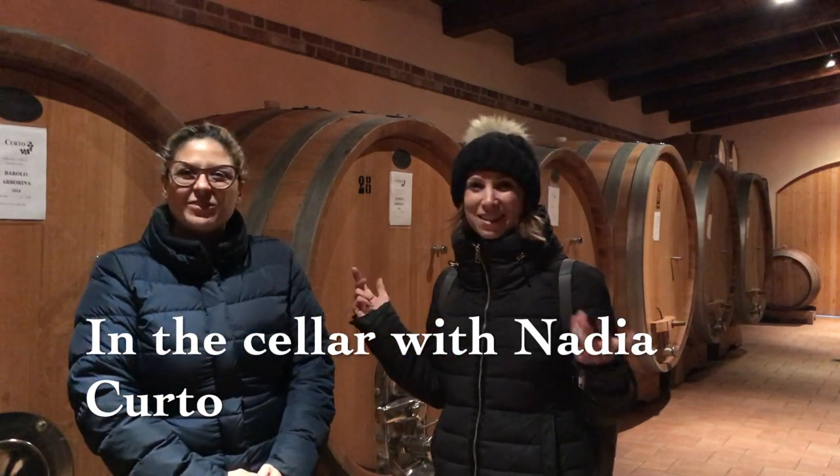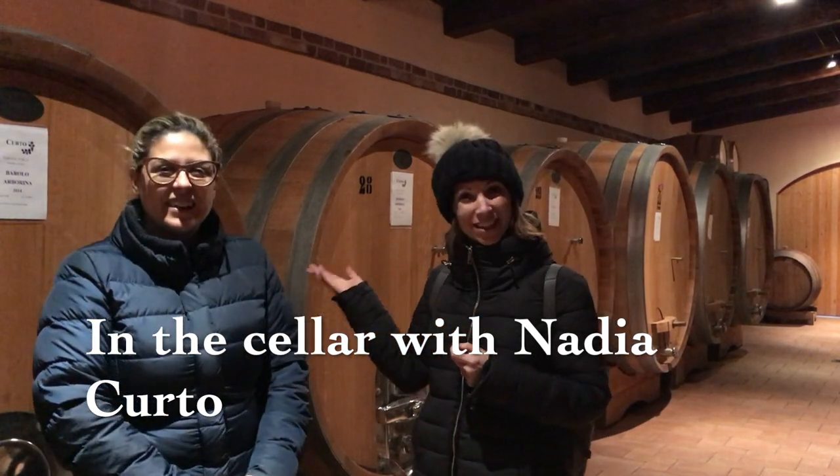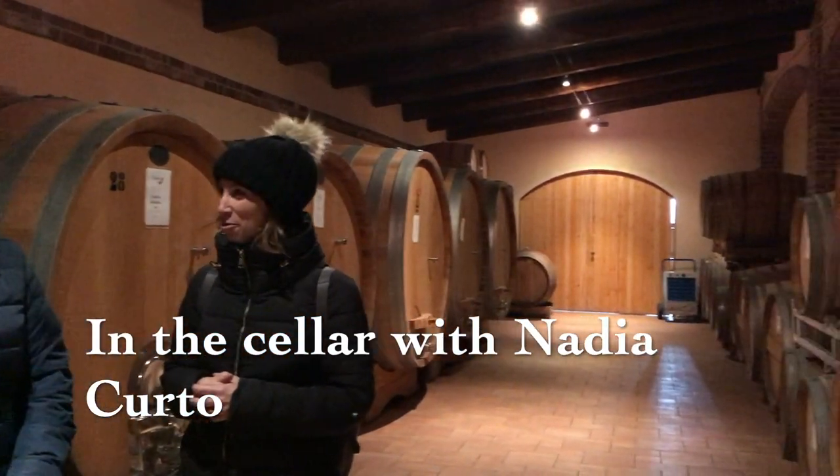So now we're in the cellar, in the aging cellar. You can see all the different kinds of oak. We are near the botti, which means the big barrel in Slavonian oak normally.